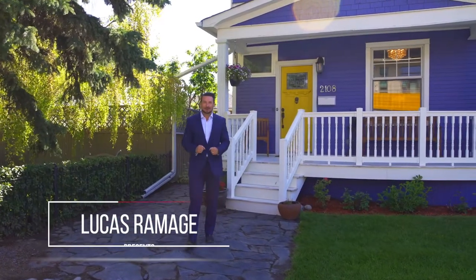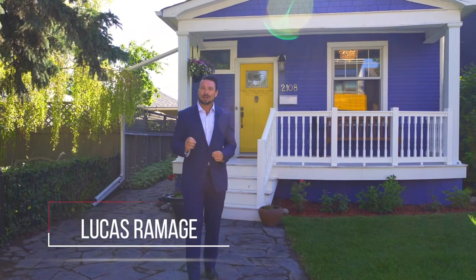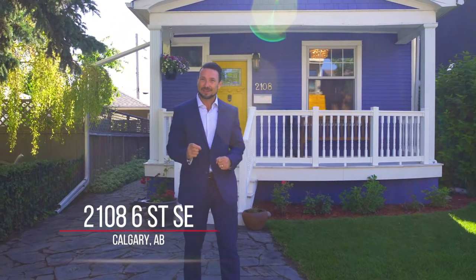Hi, I'm Lucas Ramage with Ramage & Co., and I am very excited to present our latest listing here at 2108 6th Street SE in the community of Ramsey.